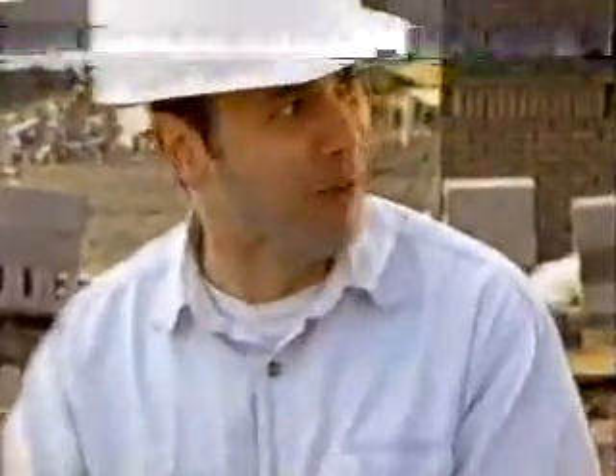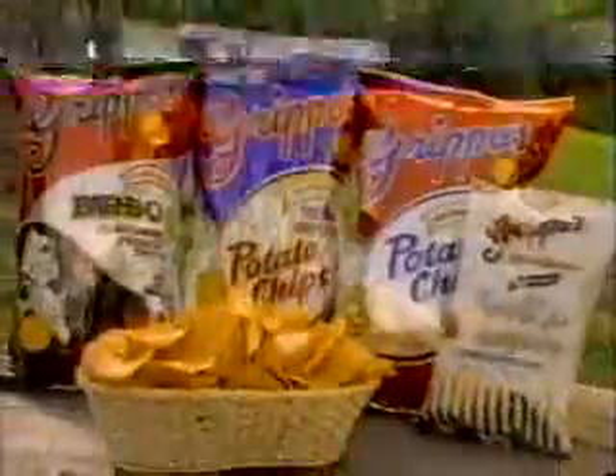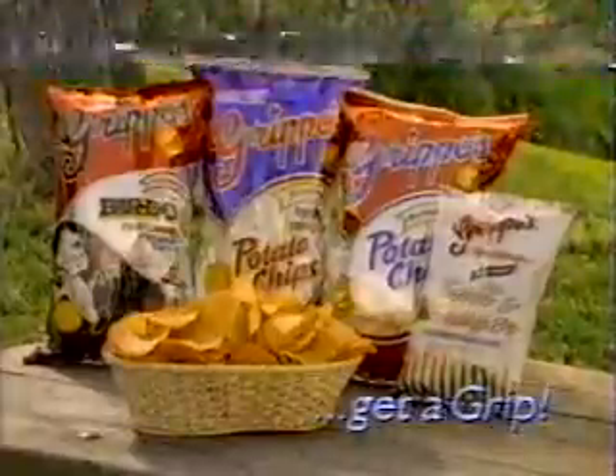Not again. My wife forgot my Grippo's. Nah, not those famous barbecue-flavored potato chips. Yep. Hey, get a grip, man. I need my Grippo's. Experiencing a snack attack? Get a grip. Grippo's famous barbecue-flavored potato chips.